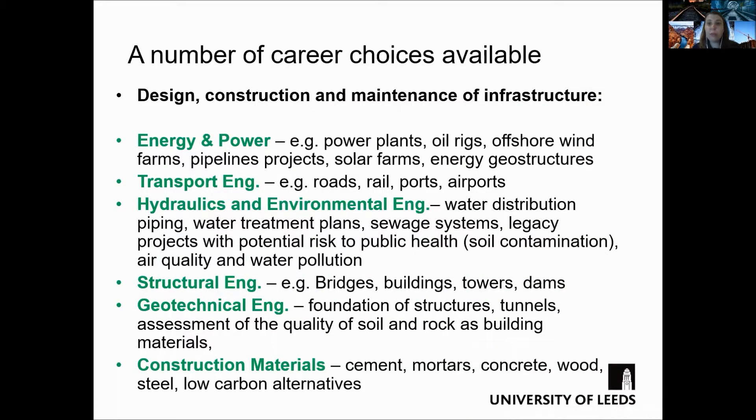Once you graduate from a civil engineering degree, you can be part of a team that either focuses on the design, construction, or maintenance activities of a variety of infrastructure that spreads across different sectors.